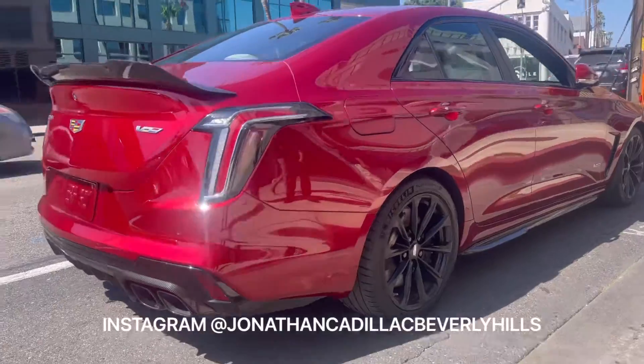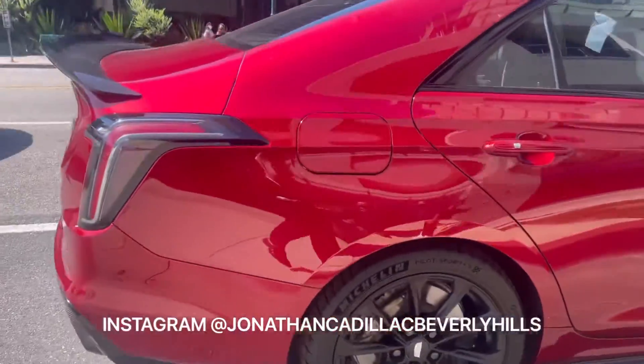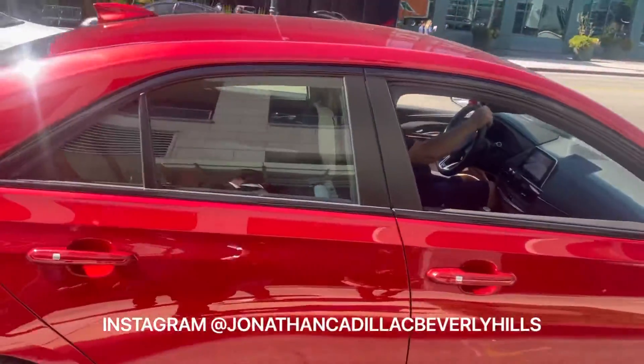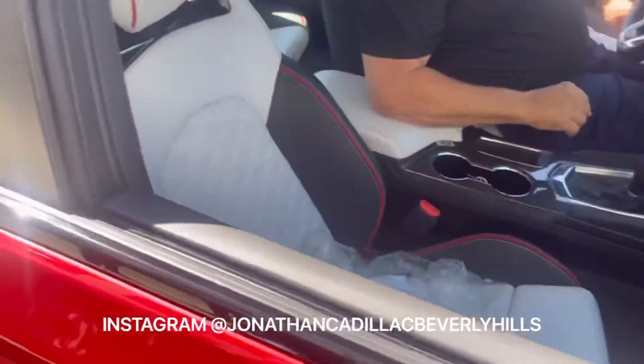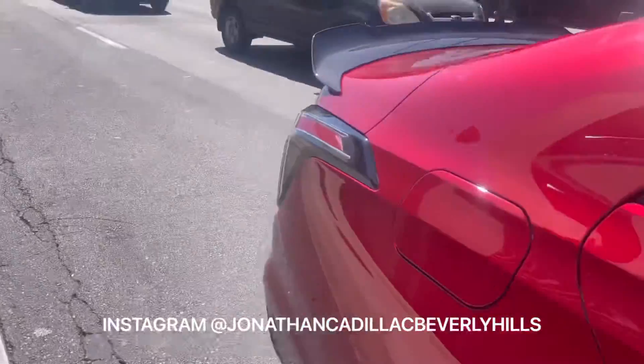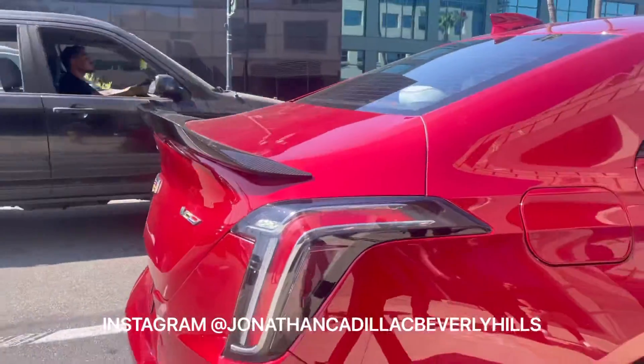I'm going to get to it. I see it has a V6 feature — it's still a car. Can you hold that mirror up for me? Thank you. I'm going to get to it.